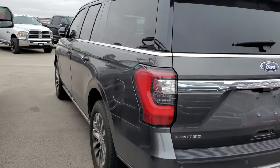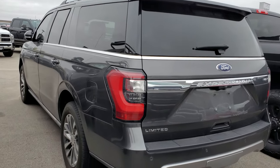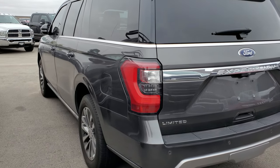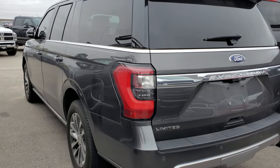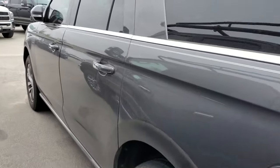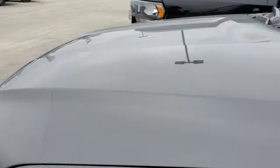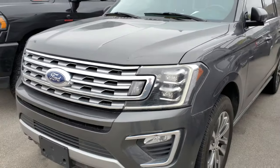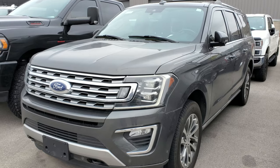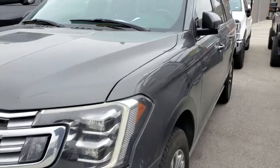This is one of our lone SUVs today — a 2018 Expedition Max Limited with the max tow package. This one can tow up to around 9,000 pounds. I was actually looking at one of these last year to pull my camper, which is 8,200 pounds, and one of these would tow it. Really nice condition, magnetic gray is the color. We'll be getting that rolling today.